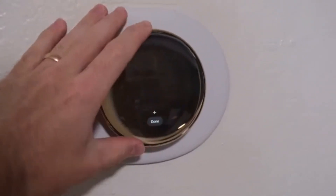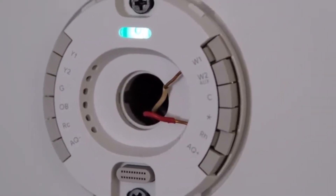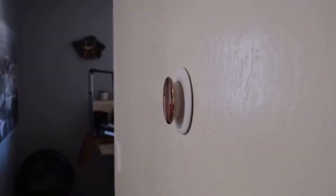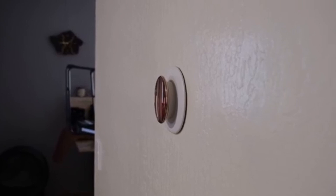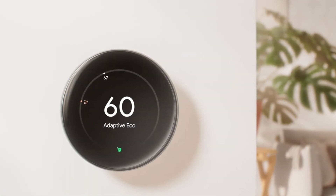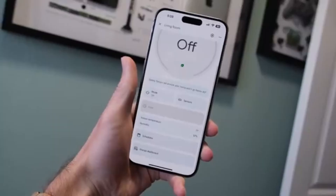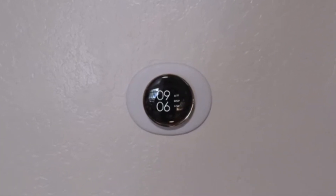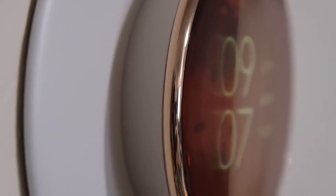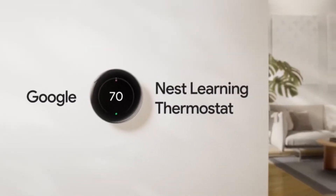The setup experience is smooth, and it even works in most homes without a C-wire — something not many competitors can match reliably. Worried about wall aesthetics? It comes with an optional large faceplate to cover old wall marks, making installation cleaner and easier. Other highlights include full voice control with Google Assistant or Alexa, and a sleek display that auto-adjusts brightness based on the room. If you're looking for a thermostat that's smart, stylish, and energy-conscious, this is the best one.